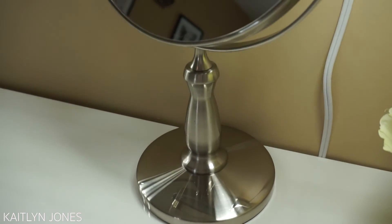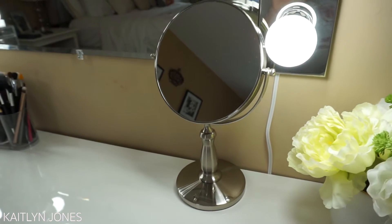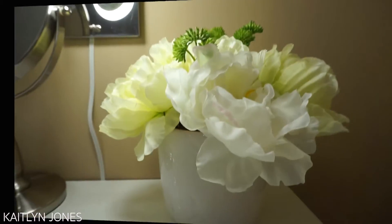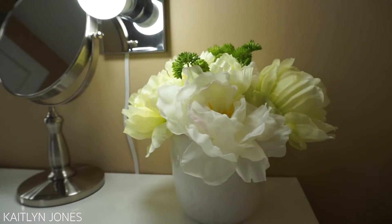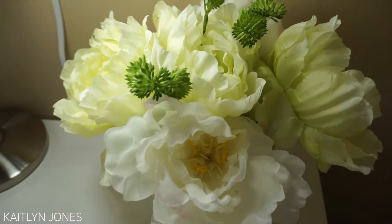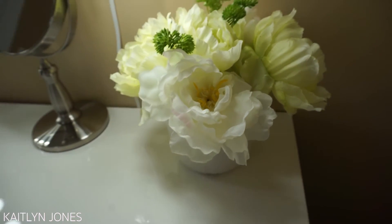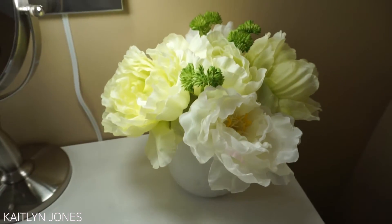Next is my little mirror — I'm pretty sure I got this at Target. Like I said, I will list everything in the description box, and if I can't find it I will list similar items. And then we have this little fake flower vase also from HomeGoods. You will be able to tell throughout this video that I get most of my stuff from either HomeGoods or Target, of course.